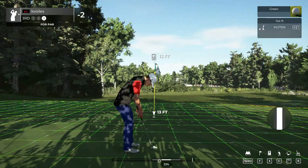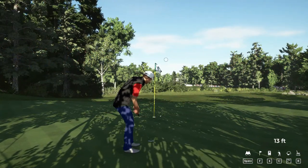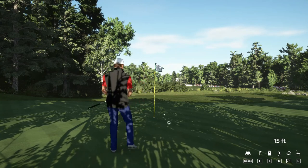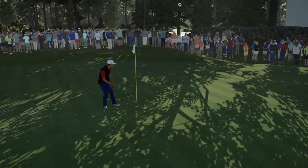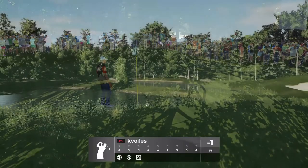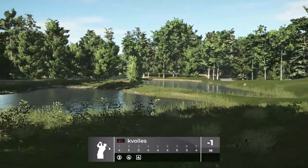Here we go, this next one for par. Get in that hole. Okay, let's grab a bogey here and be on our way. Let's get to the next. And it's going to put you up to one under par.